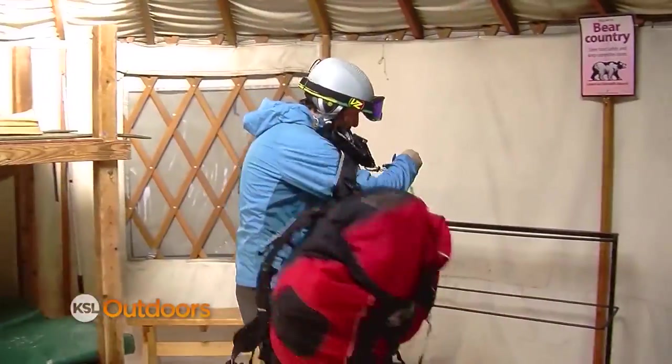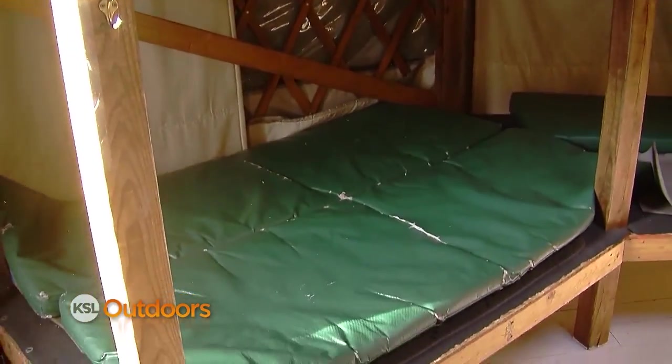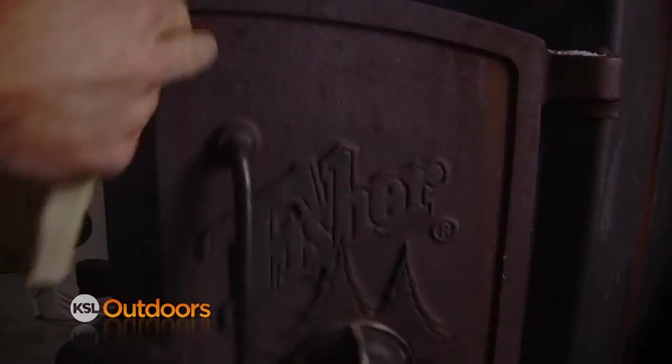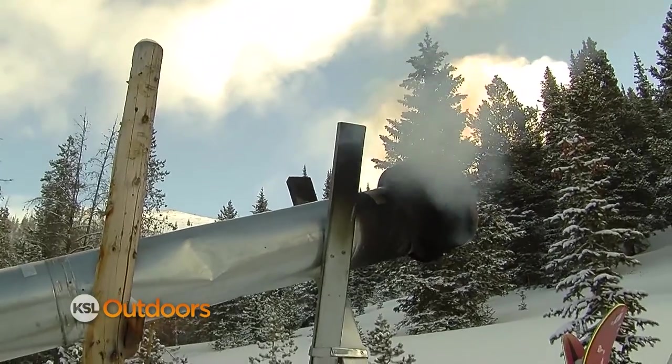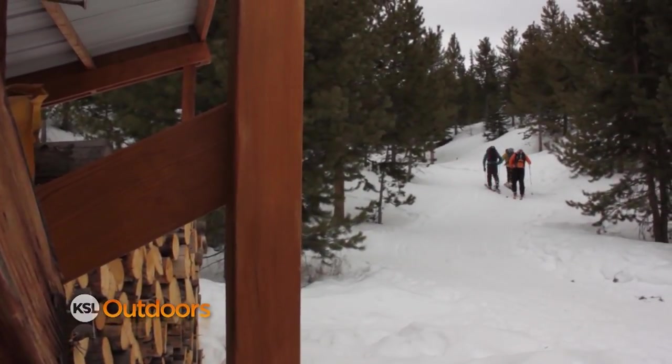After the sled ride in, we settled into our rustic accommodations. This yurt is probably one of the best yurts I've been to. Everything's stocked here — we just walked in, made a fire, and had a cozy place to come back to when we finished our tour. Up at the yurt, there's nothing else to do but go skiing.